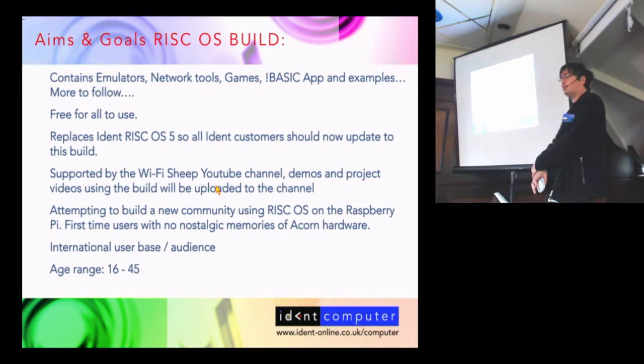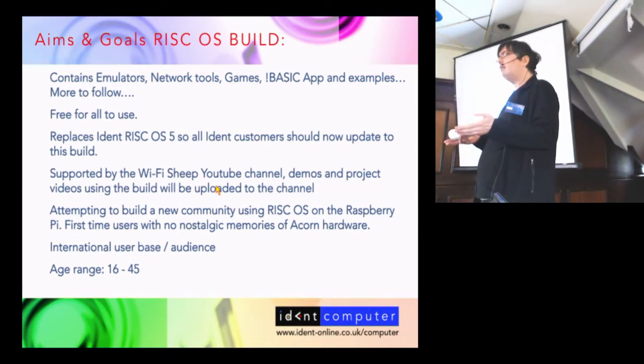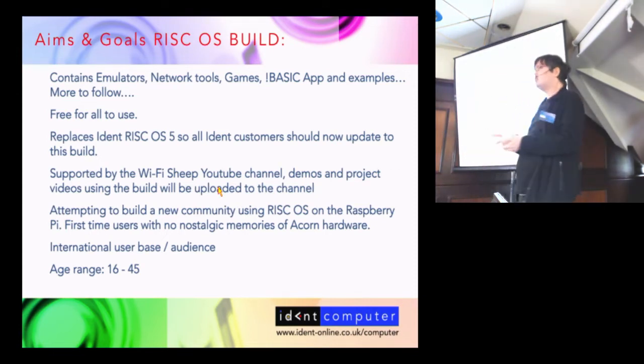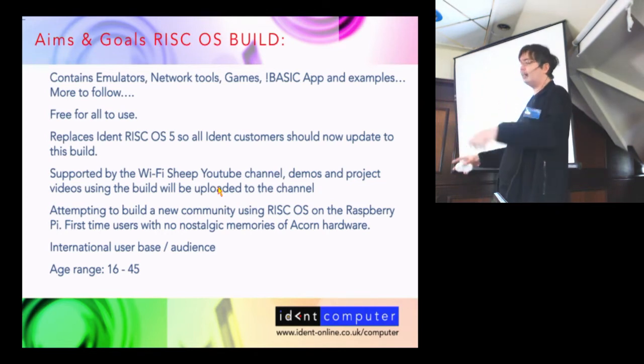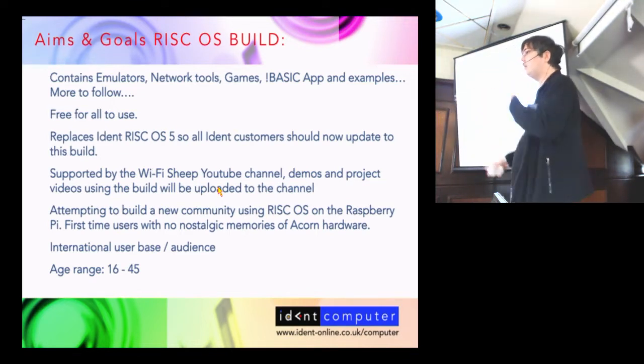There's a big marketing campaign going behind that. I'm attempting to build a brand new community of users — people aged roughly 16 to 45, perhaps nostalgically interested, but importantly they do not need any previous knowledge of Acorn. They don't need to know what a BBC Micro was, they don't care about what RISC OS did when the company split years ago, they don't care about compilers. All they want to know is: is it fun to use, will it be a good weekend project, and could it attract a brand new user base?